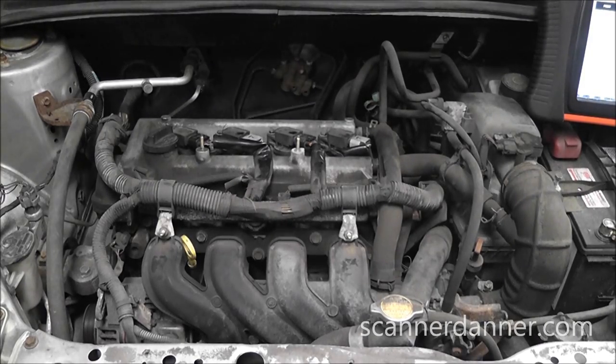We've got a 2003 Toyota Echo with a misfire trouble code, and what I want to do is walk you through how to check this four-pin coil-over-plug ignition system. We can stay low-tech first. We'll read the trouble code - it is a cylinder number four misfire detected, P0304.